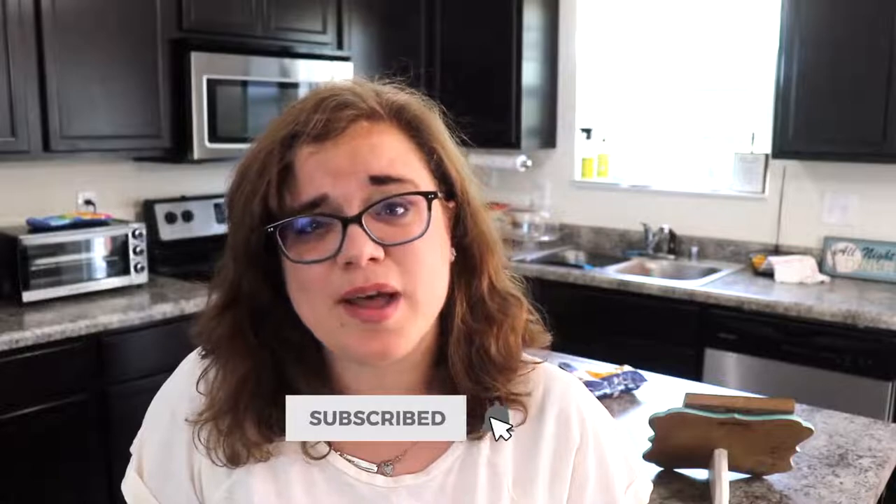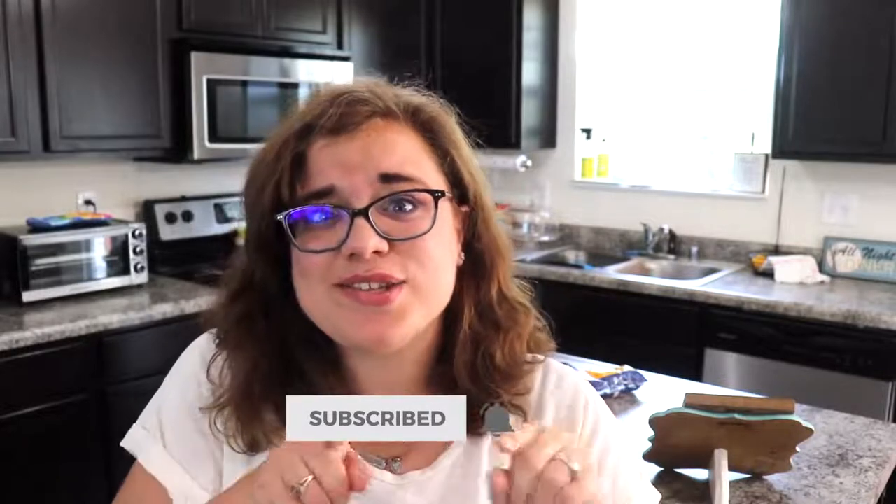If you are new to my channel, my name is Ruth, and on my channel you'll find cleaning and declutter motivation as well as decoration inspiration. If you like that type of content, I would absolutely love it if you would subscribe. Once you click the red subscribe button, be sure to also click the little bell right next to it so that you don't miss out on any more of my videos.